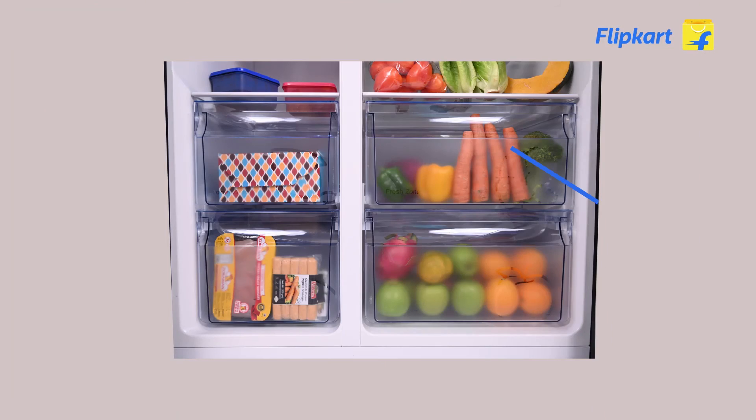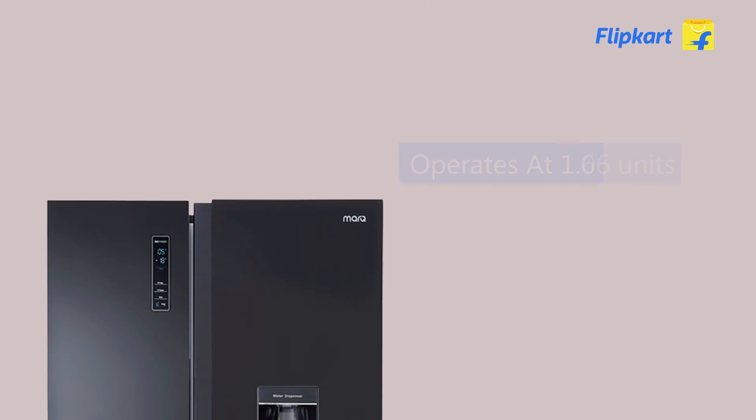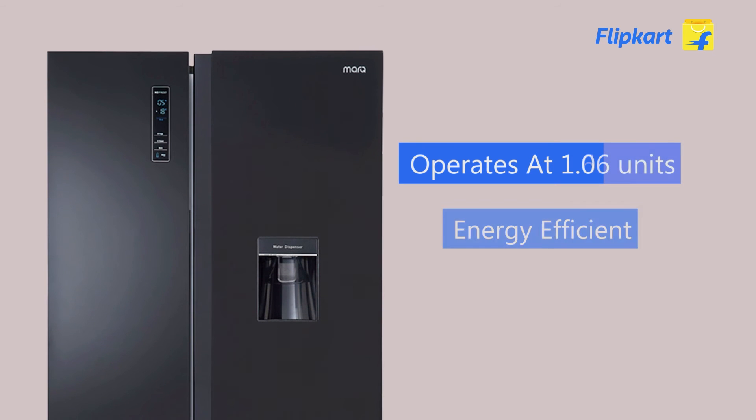It comes with 4 drawers — 2 in the fridge and 2 in the freezer section — which takes care of your entire family's food needs. It consumes only 1.06 units per day, making it energy efficient and light on your pocket.